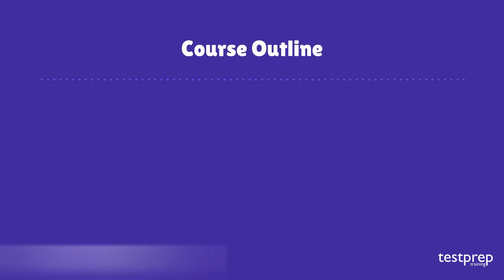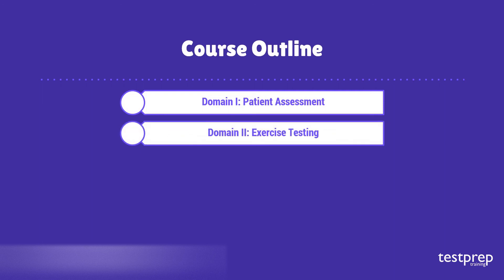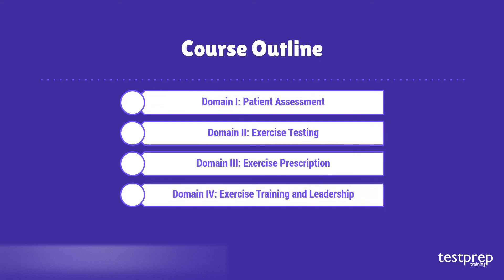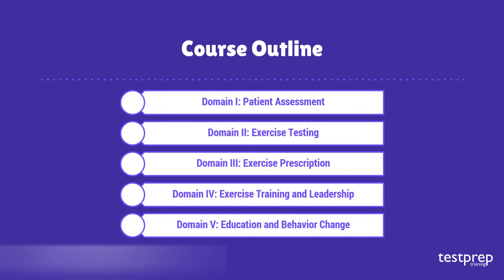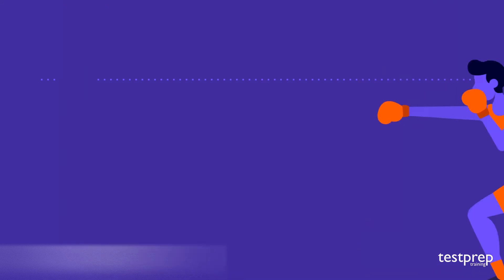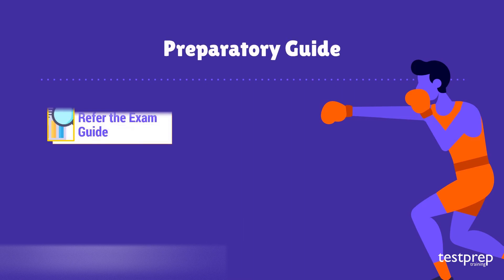The course outline includes six domains: Domain 1 — Patient Assessment; Domain 2 — Exercise Testing; Domain 3 — Exercise Prescription; Domain 4 — Exercise Training and Leadership; Domain 5 — Education and Behavior Change; Domain 6 — Legal and Professional Responsibilities.